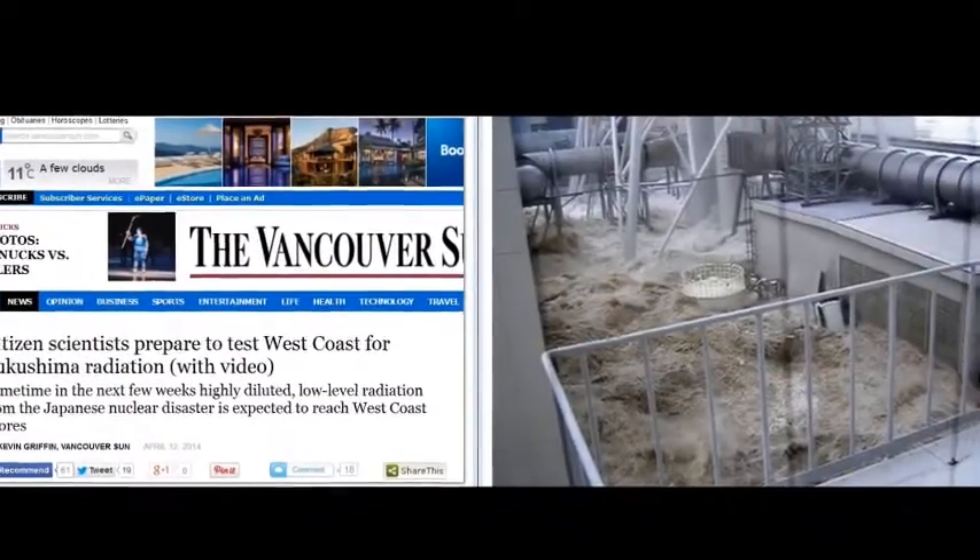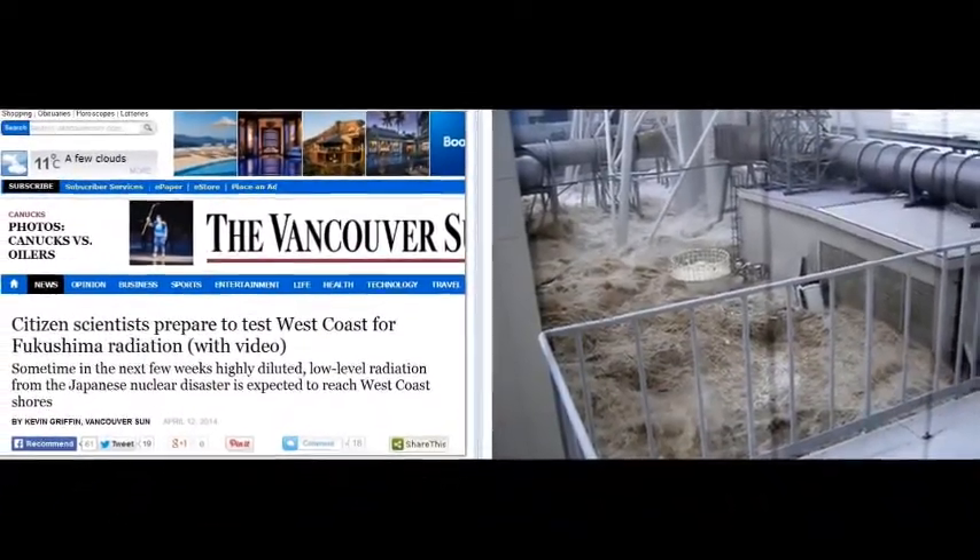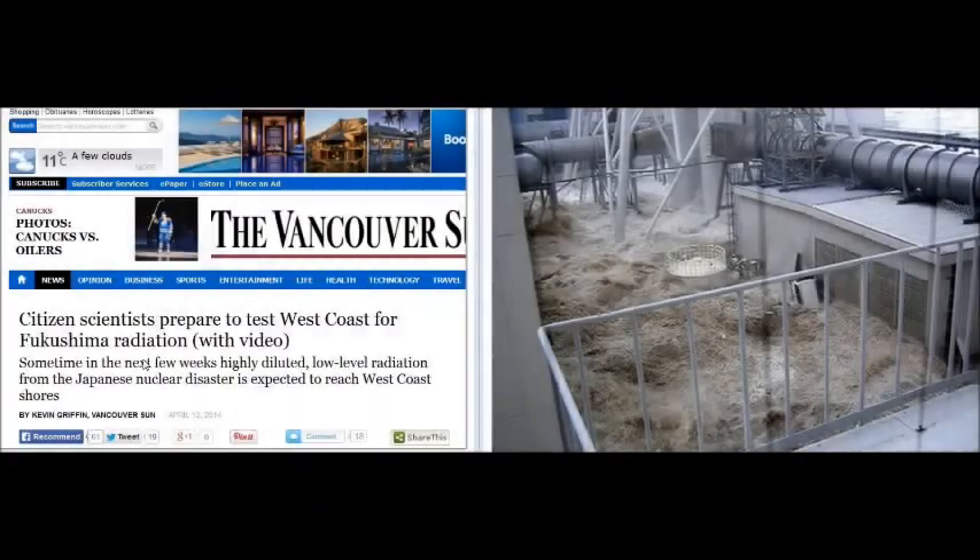Kevin Griffin from the Vancouver Sun has produced an article today. I went and checked it out, and they're talking with Ken Buesler from Woods Hole Oceanographic Institution. He's the guy who equates potassium-40 with man-made radioactive isotopes, and he's doing it again. Kevin Griffin is the reporter. He doesn't bother fact-checking it.